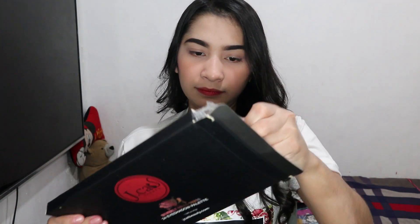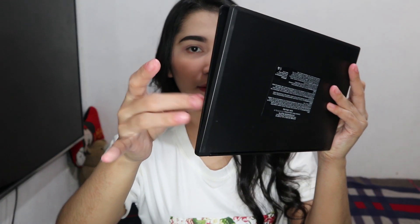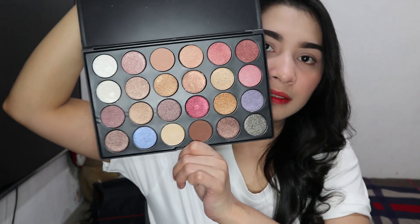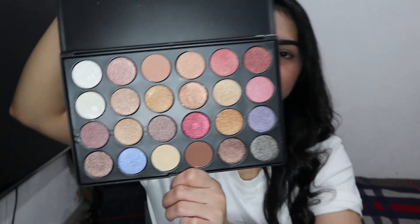Super pigmented eyeshadow, and it's only 599 pesos — originally 1,200. Now let's check the Beverly Hills palette. The inside is still wrapped in plastic. The packaging is thick plastic. Here it is inside — the colors are really beautiful too.